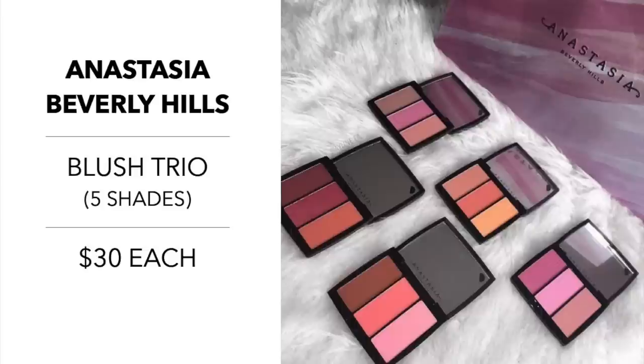Anastasia has some awesome blush trios. I'm really impressed because there's an array of warm shades and cool shades. I love when cosmetic lines keep all the warm together and all the cool together — when they mix and match, it really doesn't work for all of us. I always look better in cool shades, and Anastasia did a fantastic job this year. These blush trios are $30, and there are five to choose from with a range of warm-tone and cool-toned options.